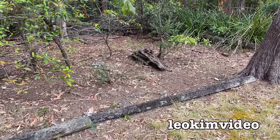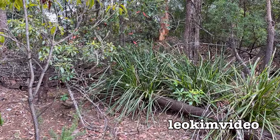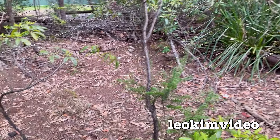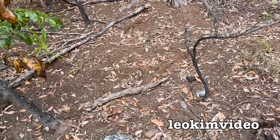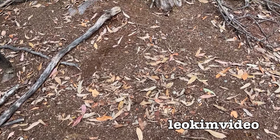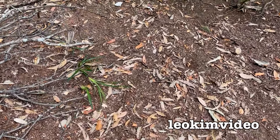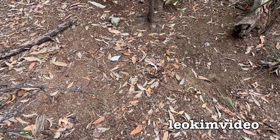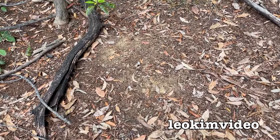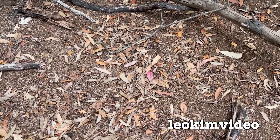I'm up at the pointy end of the reserve, which is triangular shaped. I can see the brush turkey nest on the flip side. The other massive spider infestation with hundreds of holes is right up the other end, about 60-70 meters that way. Walking uphill is important because it will reveal the spider holes, as they face downhill. And I can show you that there's not one spider hole to be seen up here - there's actually something missing which is present up the other end, which I'm saying is a connecting feature.